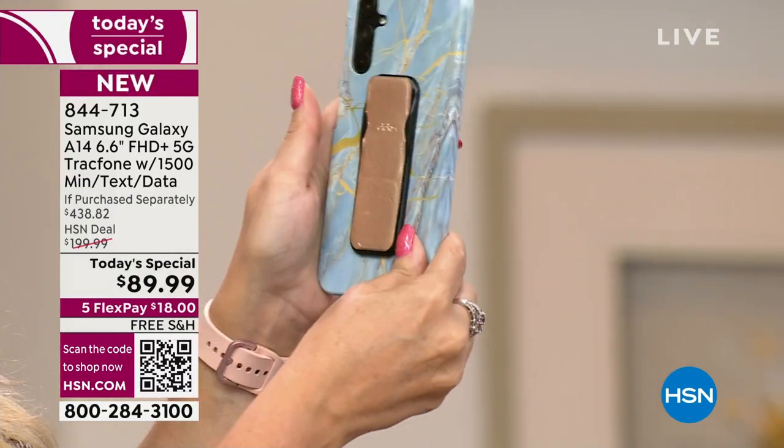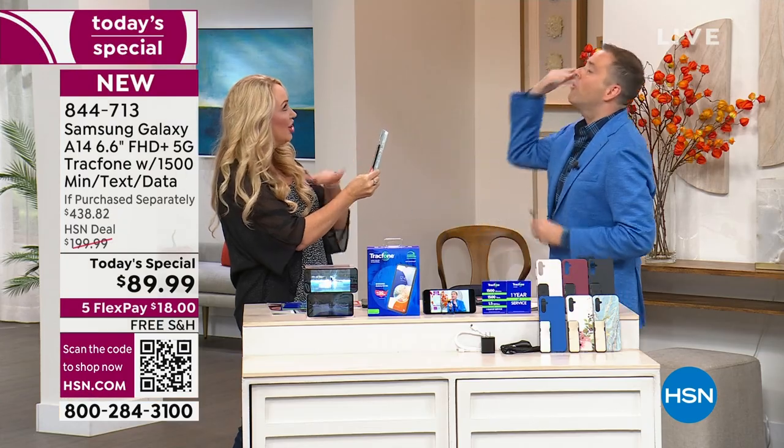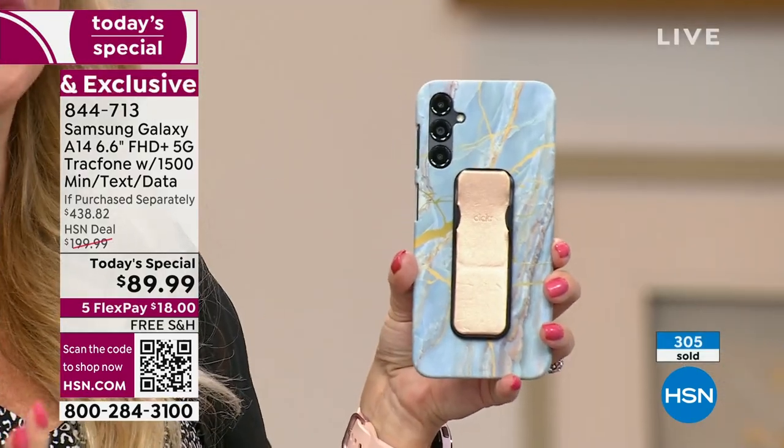When you're not using it, it just snaps securely out of the way and is basically flat — you'd spend $15 just for that. The cases are custom molded. We all know what happens when you go to the carrier — you have to select the phone, it's a fortune, and you have to lease it.